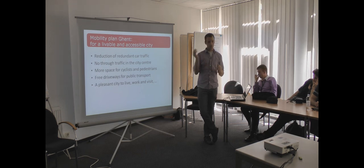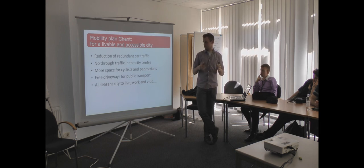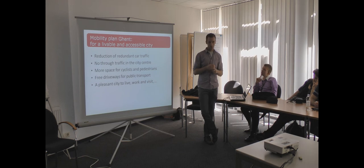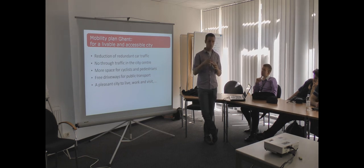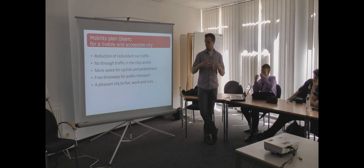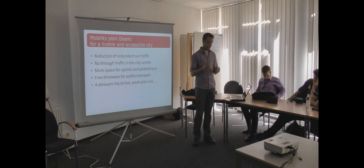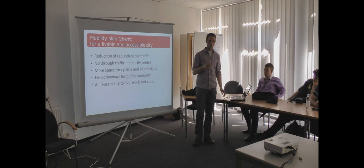Also no car traffic through the city anymore. They want more space for cyclists and pedestrians. Also free driveways for public transport, so you don't have problems with delays or traffic chains of cars. They also want a pleasant city to live, work, and visit, because tourism is also a very important part in Gendt.